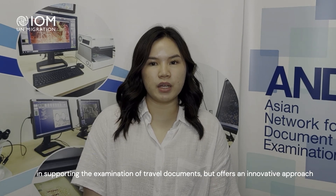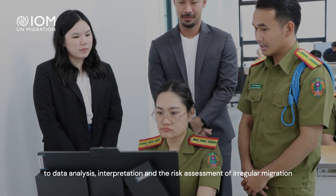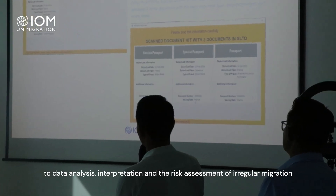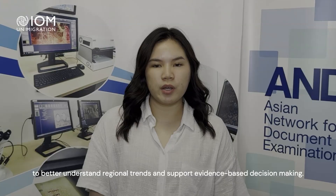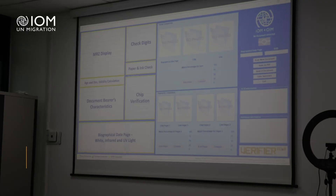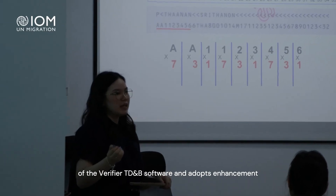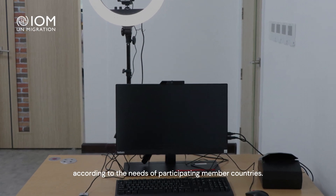The verifier TDNP system does not only provide a technological solution in supporting the examination of travel documents, but offers an innovative approach of data analysis, interpretation, and risk assessment of irregular migration to better understand regional trends and support evidence-based decision making. To ensure sustainable use of the system, the software undergoes systematic maintenance and adopts enhancements according to the needs of participating member countries.